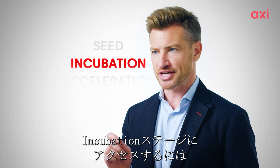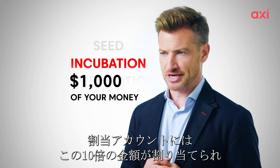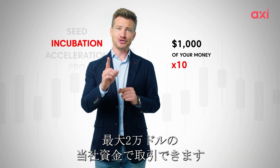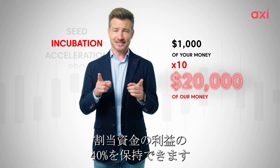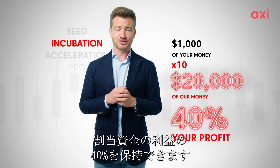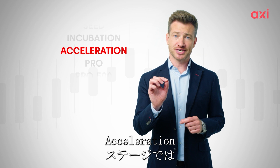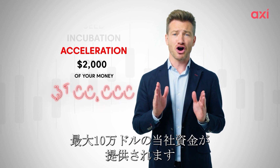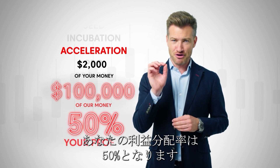At incubation stage, you have to have a minimum of $1,000 in your Axie Select trading account, and we'll 10x this in your allocation account, enabling you to trade with up to $20,000 of our money. You'd get to keep 40% of the profits of the allocated funds. At the acceleration stage, your minimum equity would be $2,000 and we'd fund you up to $100,000. Your profit share is now 50%.